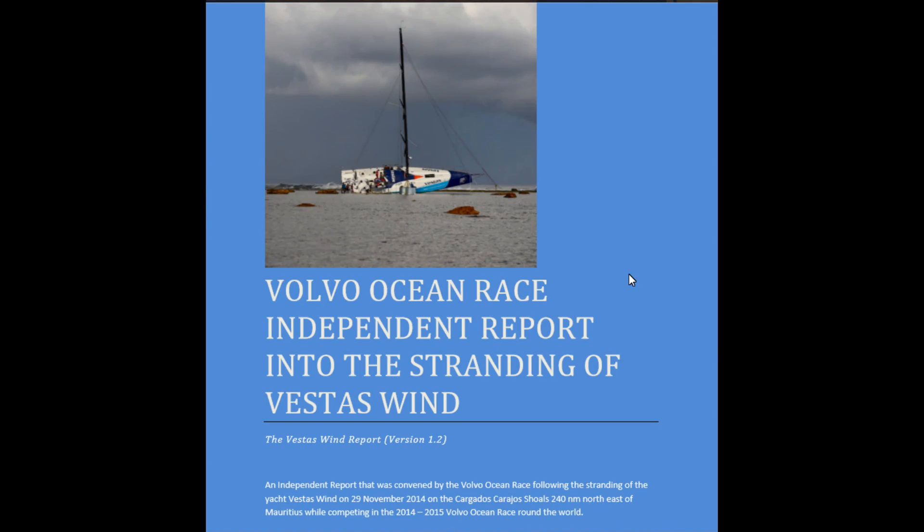Failure to carefully check the course ahead has resulted in the loss of boats at sea, as it did in the case of Vesta Wind in the Volvo Ocean Race. Although both the navigator and the skipper checked the chart plotter, both failed to zoom in far enough to see the reef ahead, although it was clearly on the charts but missing from the higher view in the navigator they were using at the time. This is detailed in the independent report into the stranding of Vesta Wind, available online — I will put the link below.